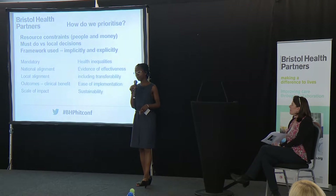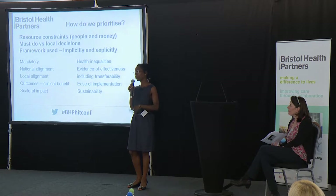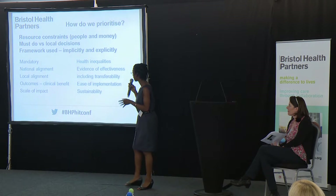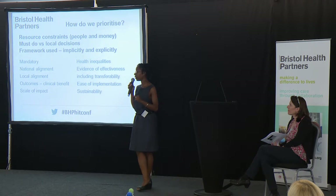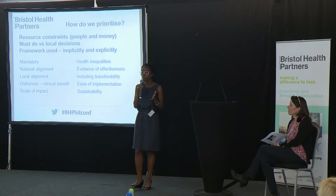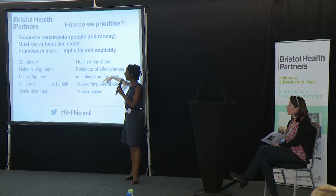How easy is it to implement? Is this a quick, barn-door obvious thing that isn't going to be a lot of work, or are we going to have to get the agreement of hundreds of people who work in healthcare in Bristol? Do you need to buy lots of equipment? We also have responsibilities around sustainability — is it something that will reduce car journeys, or that means people's time and energy use is more efficient? At the moment in health and social care this is less of a consideration than it should be.